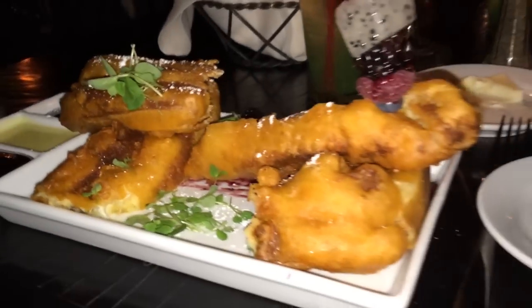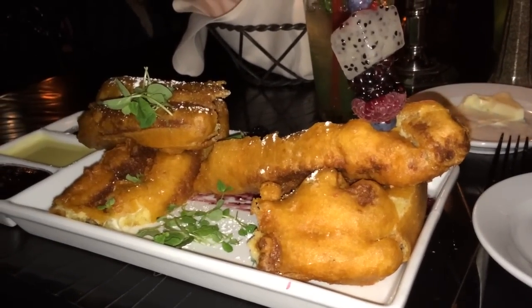I was tempted to ask our server for the nutritional information just to see the look on her face. I'm probably going to have a heart attack before we get the chance to ride Splash Mountain.